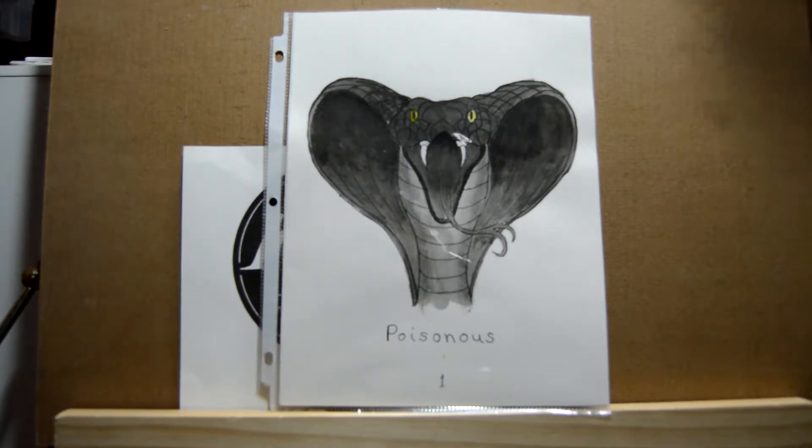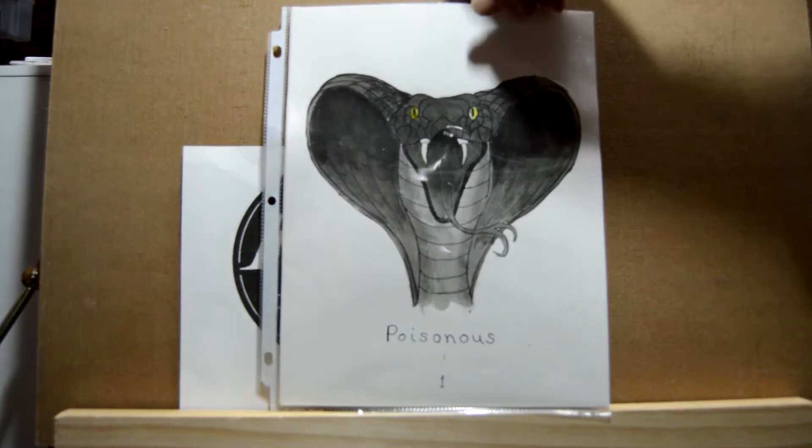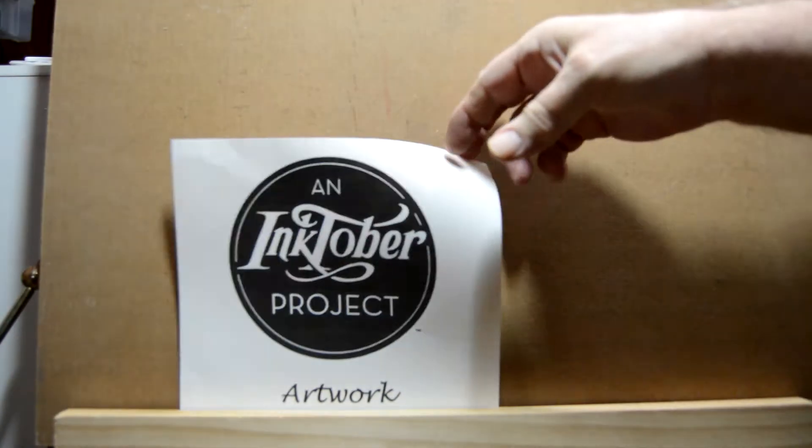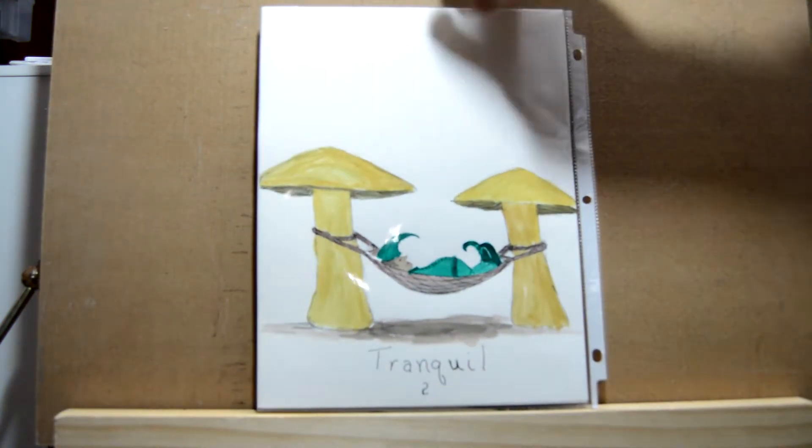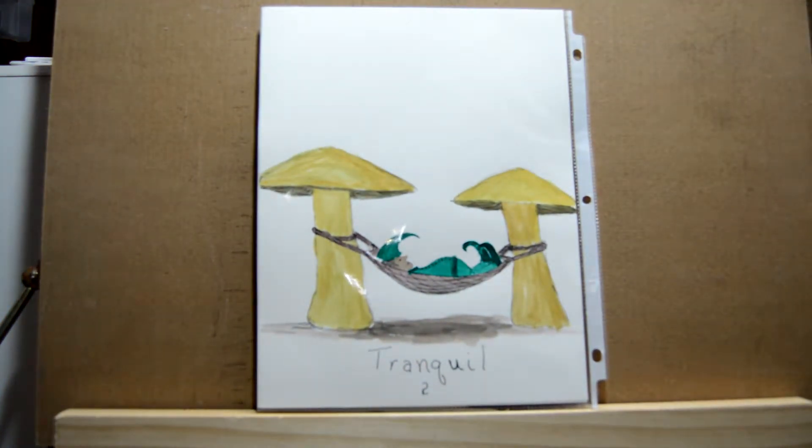Day two was 'tranquil' and I thought let's go a little whimsical on this one. I did an elf lying in a hammock suspended between two mushrooms.